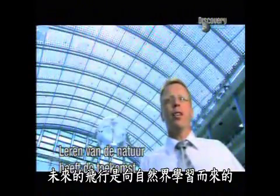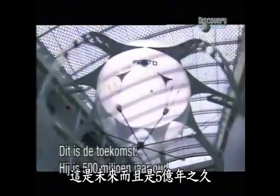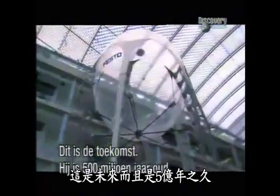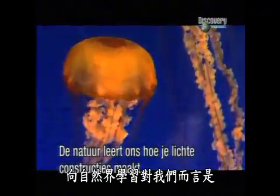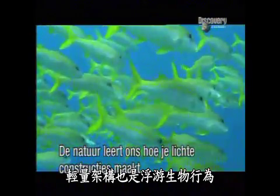The future of flight is learning from nature. This is the future, and it's 500 million years old. Learning from nature for us means lightweight structures and also swarm behavior.